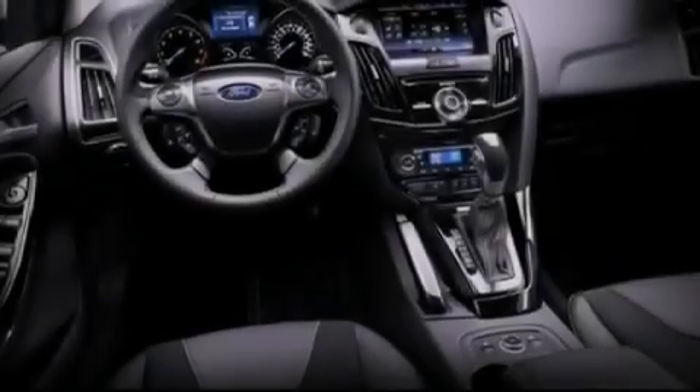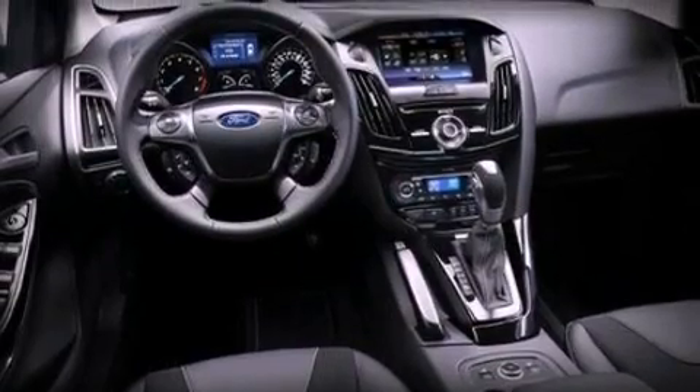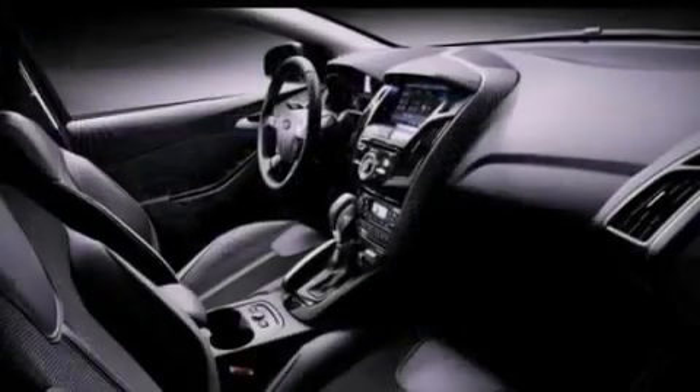Additional features include a security system, privacy glass, dusk-sensing headlights, front fog lights, and a rear spoiler.